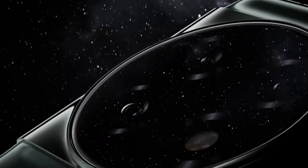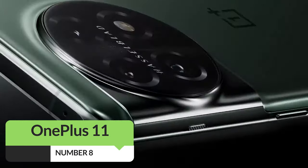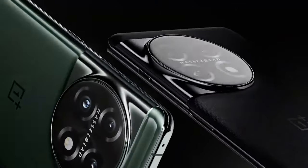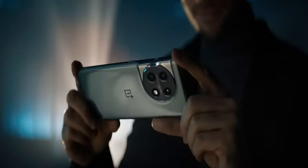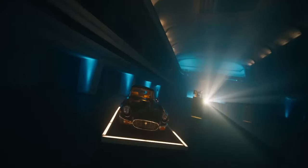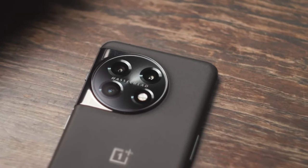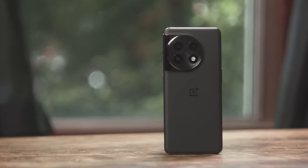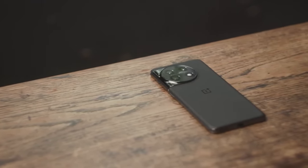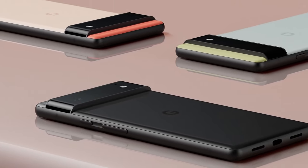Coming in at number 8 with the best unique features, we have the OnePlus 11. It made its grand entrance in February and immediately turned heads. It was not just another phone on the block — its design was elegant, premium, and distinctively OnePlus. What truly catches the eye is its uniquely shaped camera bump, a refreshing departure from the repetitive designs of high-end competitors like Samsung Galaxy and Google Pixel.